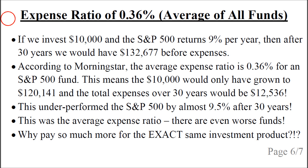Now let's look at the average expense ratio for all funds that invest in the S&P 500. We again assume we invest $10,000 and the S&P 500 returns 9% per year, so after 30 years we would have almost $133,000 before expenses. According to the research website Morningstar, the average expense ratio is 0.36% for an S&P 500 fund. This means the $10,000 would only have grown to about $120,000 after 30 years, with total expenses of $12,500. The average S&P 500 fund underperforms the actual index by almost 9.5% after 30 years — this is absolutely insane, and this is not even the worst fund; this is the average fund.